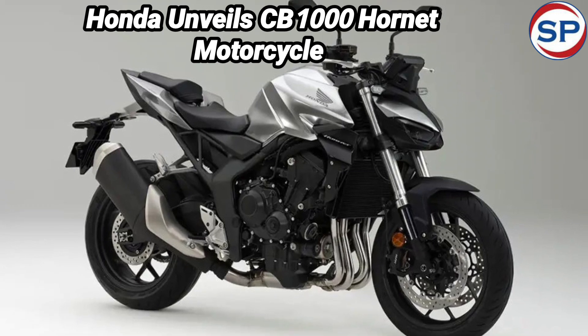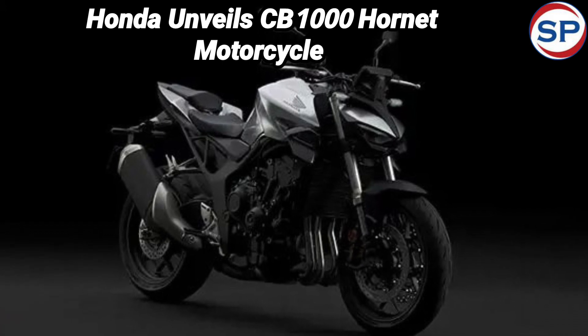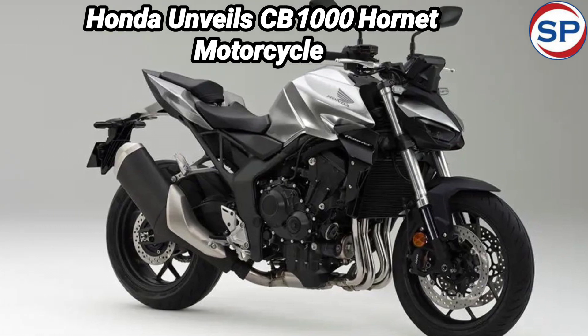Honda has unveiled the CB1000 Hornet at EICMA 2023, held in Italy. The Honda CB1000 Hornet will be the most amazing bike in its lineup, and this lineup is also very much liked in the Indian market.